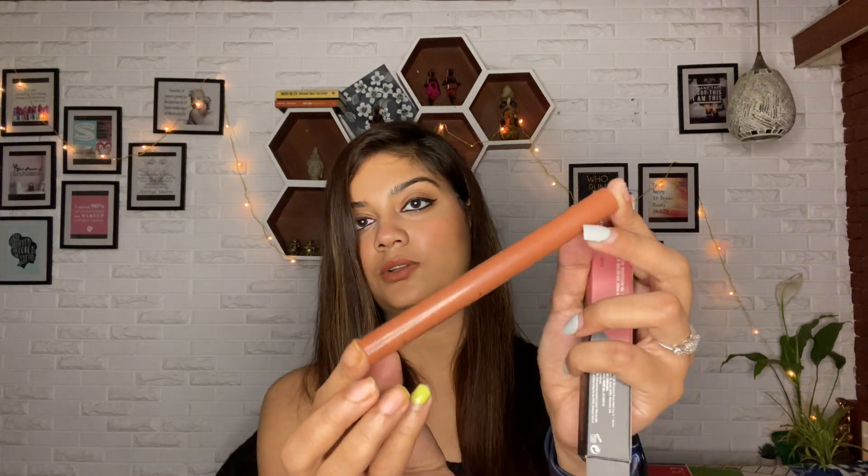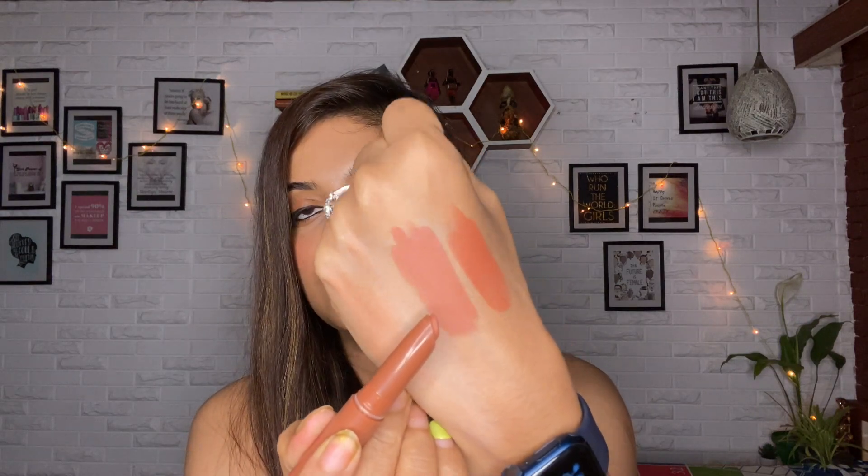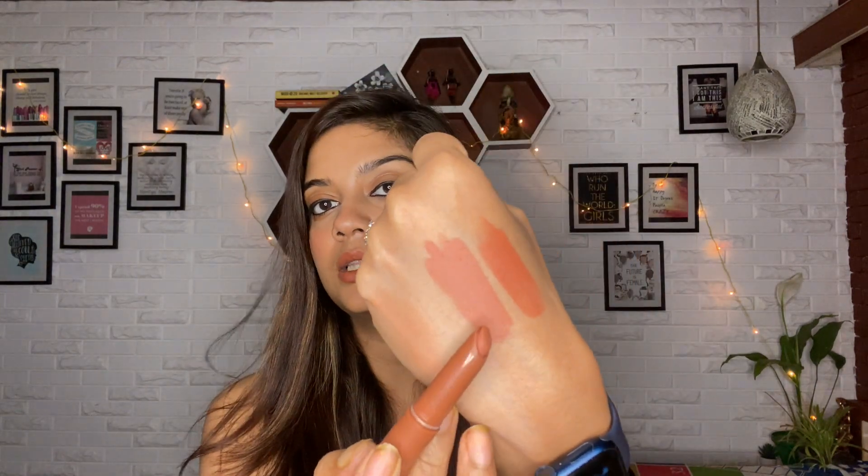Next lipstick is from PAC Cosmetics - this is their new launch, the Moody Matte Lip Crayons. A very beautiful velvet soft matte finish in a crayon format. This is in the shade Beach Babe, recommended by Malvika. Look at how it glides on like butter - it's a peachy nude. I have a thing for peachy nudes, I always wear them.